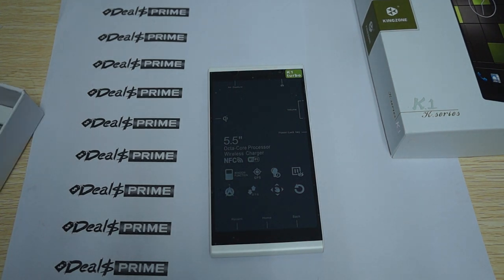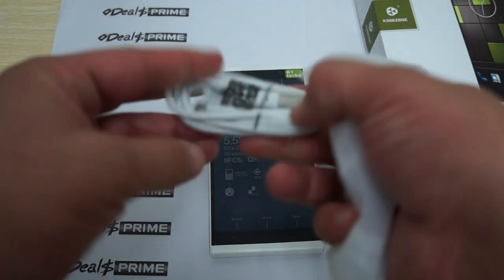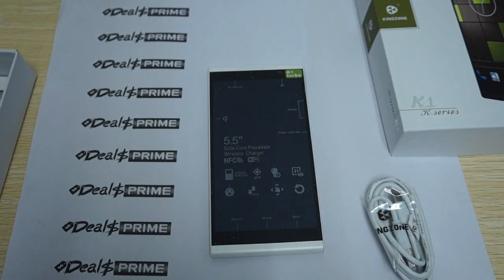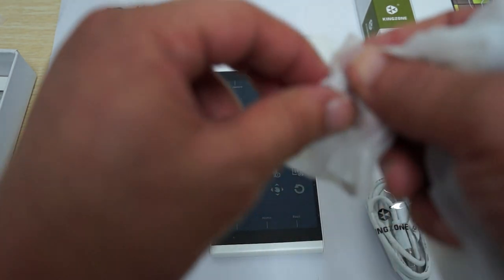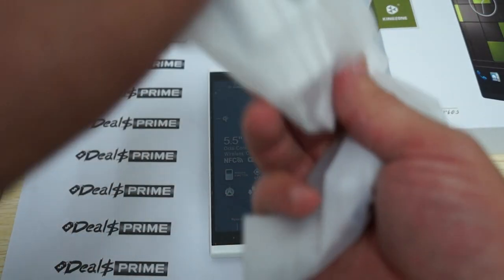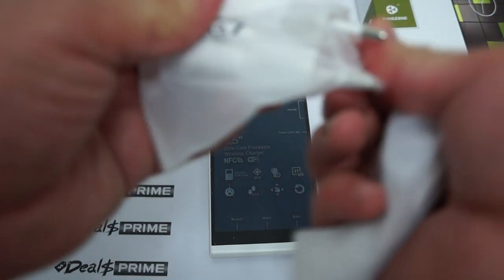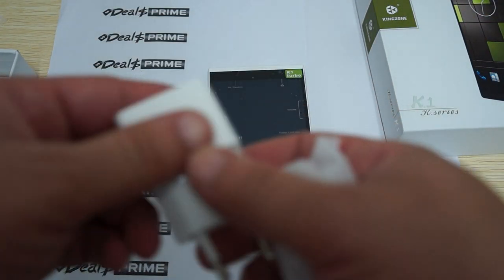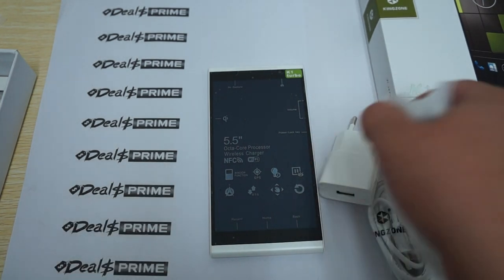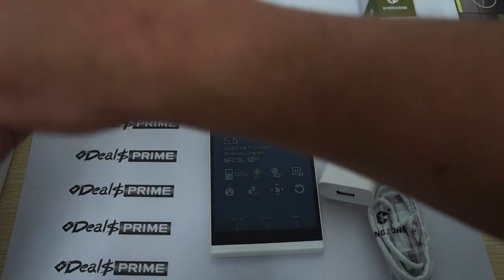Let's check out what comes inside the box. Inside it comes with a USB cable for transferring files or connecting to the wall charger. This has a European-style plug. If you're in the UK, the US, or Australia, it will come with your country's power plug adapter free, only from DiosPrime.